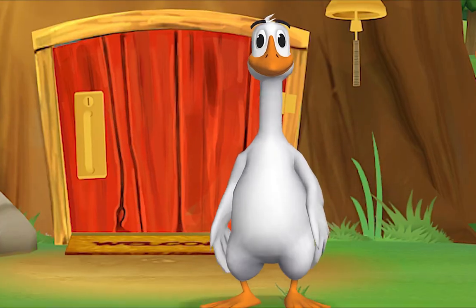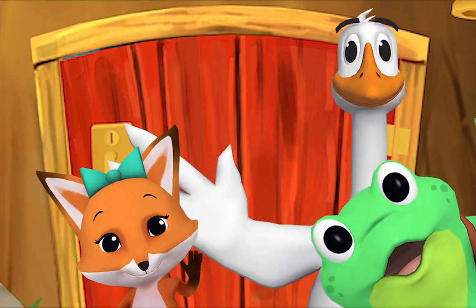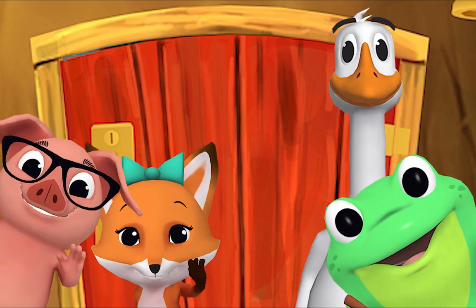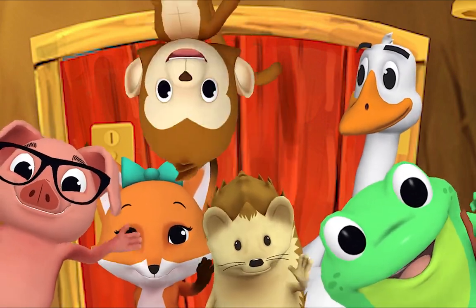Hello, hello, Mr. Frog. Hello, hello, Mr. Goose. Hello, hello, friend. Hello, hello, hi. Nice to see you, hello!